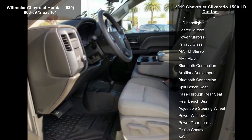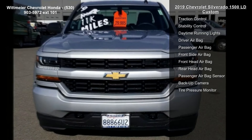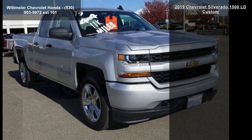OnStar and Chevrolet Connected Services Capable. Audio System: Chevrolet Infotainment System with 7-inch diagonal color touchscreen, AM/FM stereo with seek and scan and digital clock. Includes Bluetooth streaming audio for music and select phones.